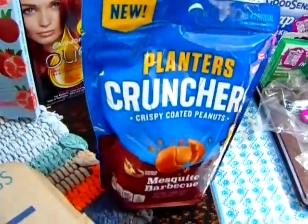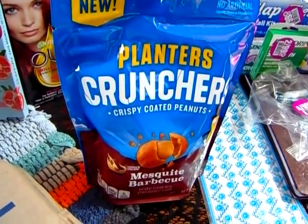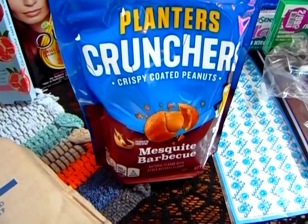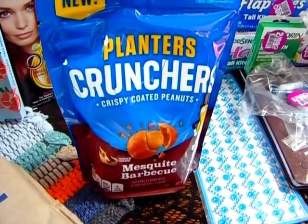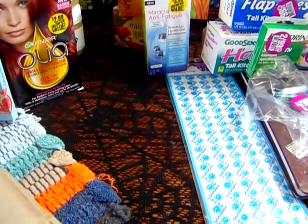This is a recent obsession of mine — these are the Planters Crunchers Crispy Coated Peanuts in mesquite barbecue. I know there's a hot one out there but I haven't been able to find that one. I really enjoy having a little bowl of these while I'm watching a movie. They're just so good — one of my new favorite things.